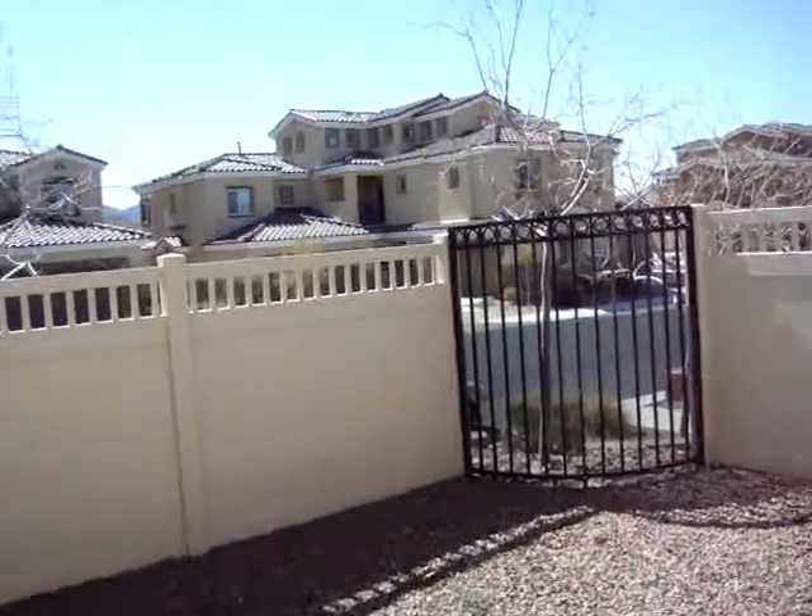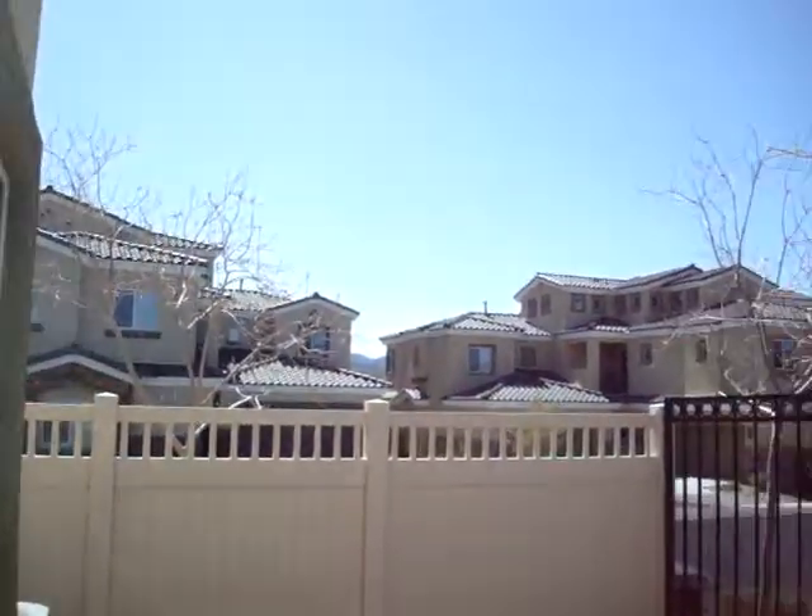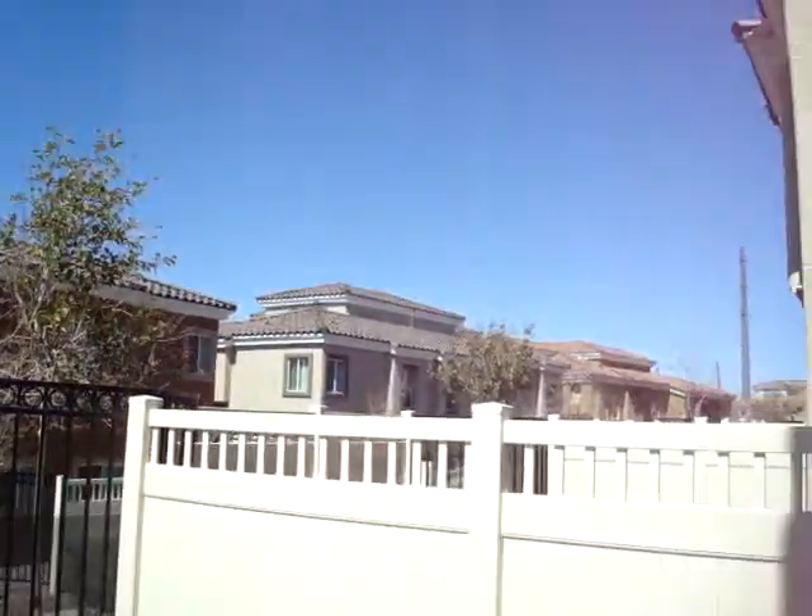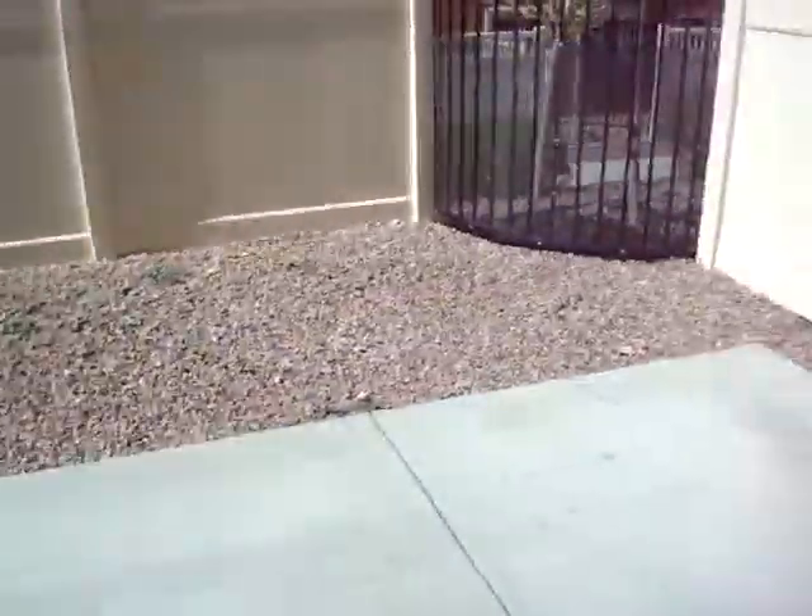Backyard — view from the backyard. There is a concrete slab and a little bit of rock. And we'll go back in.